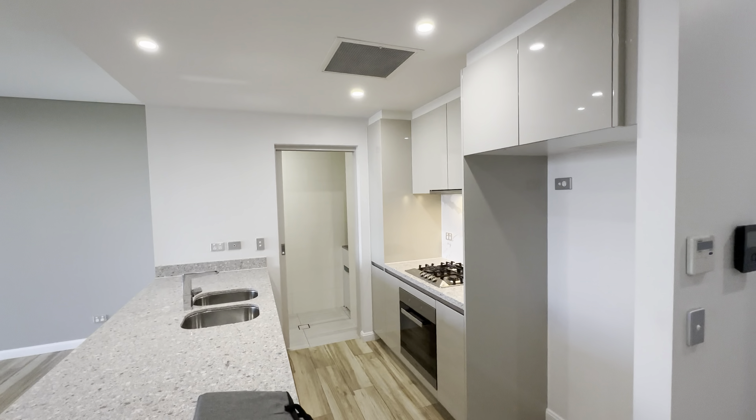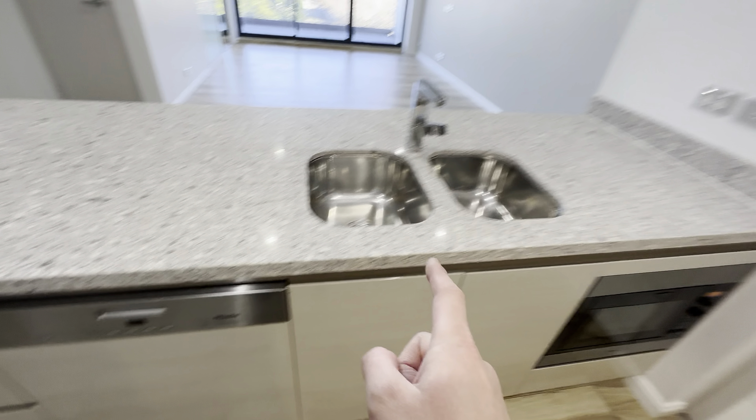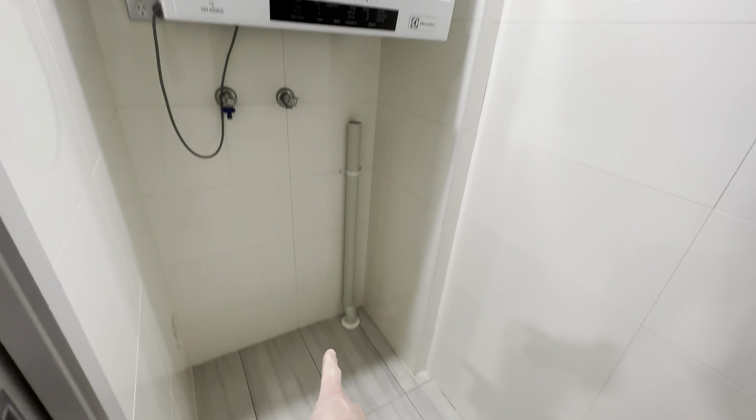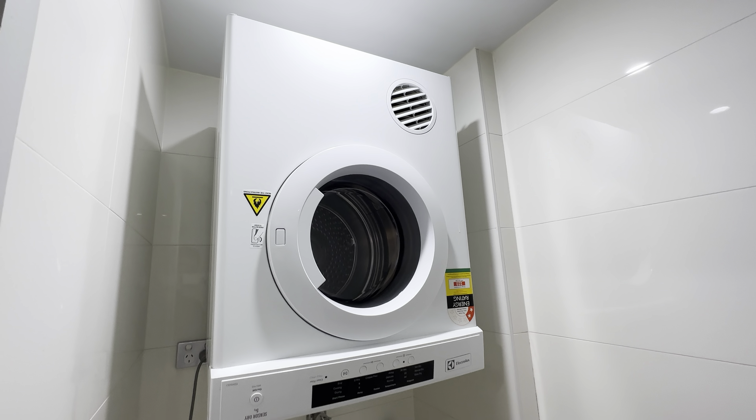Let's take a look at the other side. The kitchen island with a big bench — everything included: dishwasher, microwave, oven, gas cooking, range hood. And this is the laundry with washing machine space, a dryer, and a wash sink.